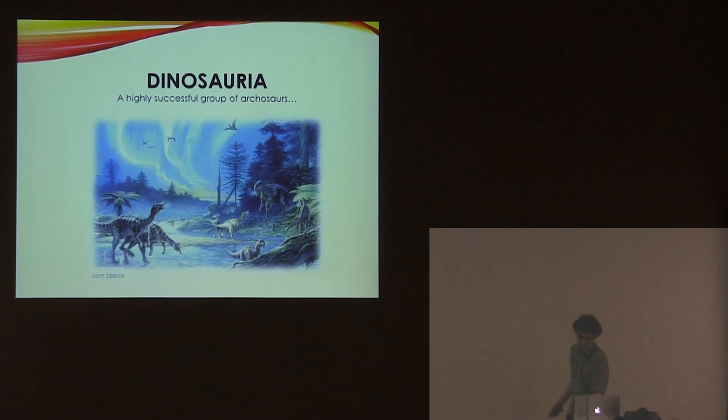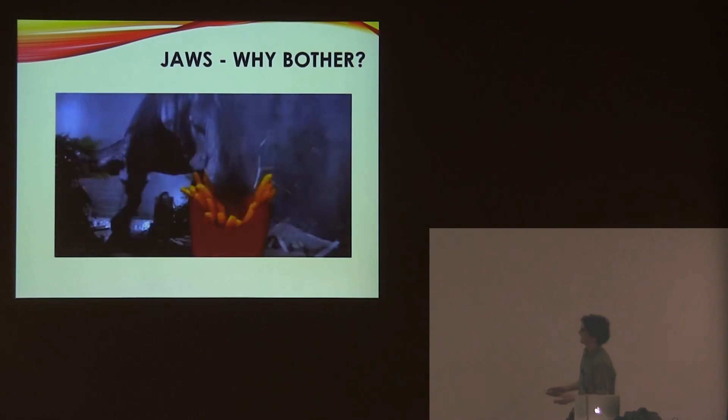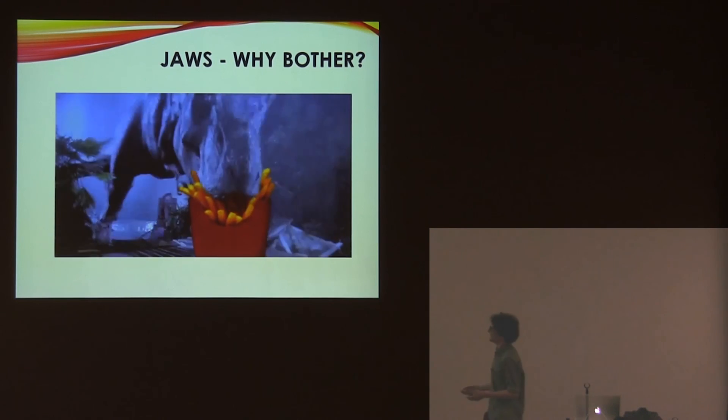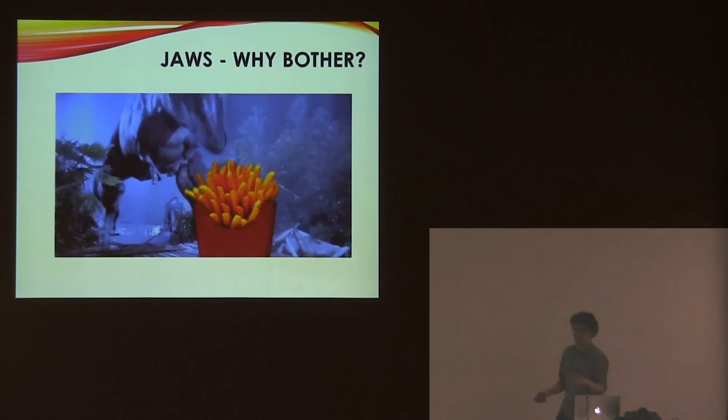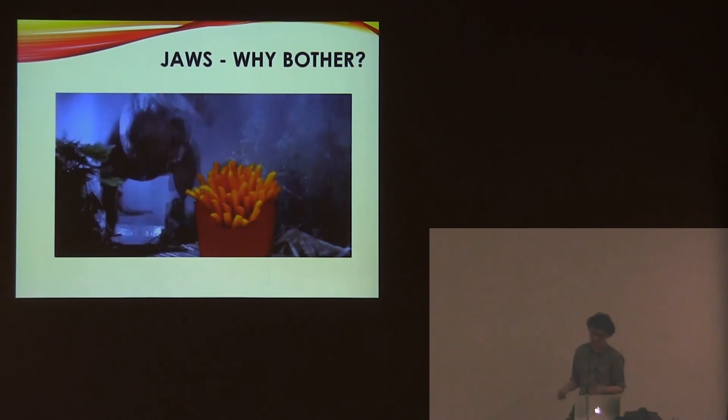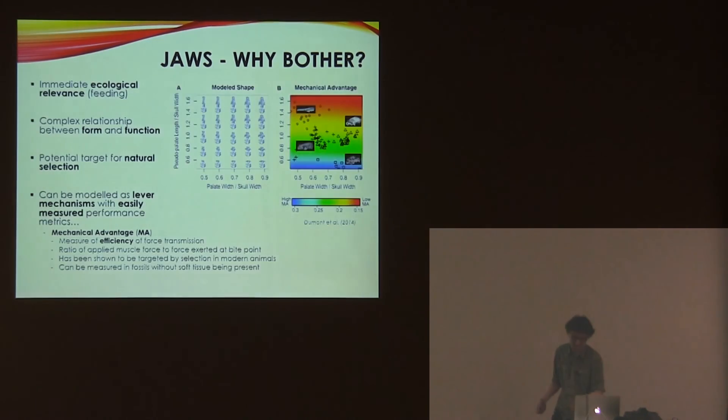Why look at the jaws? There's one simple answer: the immediate ecological relevance. It's one of the main physical interfaces between an animal and its food, so it's immediately ecologically relevant and therefore makes a pretty good potential target for natural selection. It also has quite a complex relationship between the jaws and function depending on which group you look at, and it can be quite easily modeled.